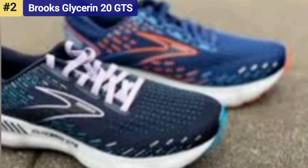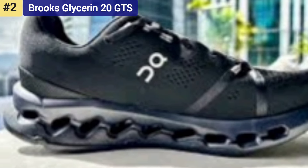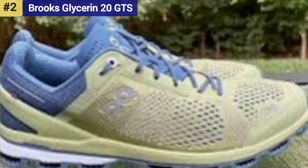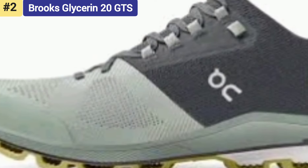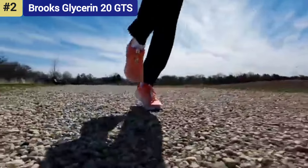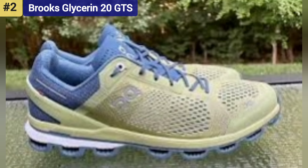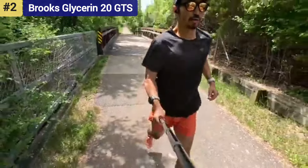This would in almost every case result in a firm underfoot ride. By placing two firm pieces of foam on either side of the heel, Brooks is able to less invasively reduce excess inward and outward rolling of the foot while offering a softer ride more typically found in neutral shoes. The softness comes from a new nitrogen-infused DNA Loft V3 midsole — Brooks' softest cushioning foam.